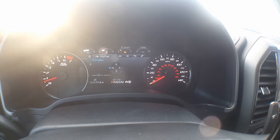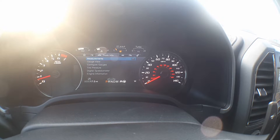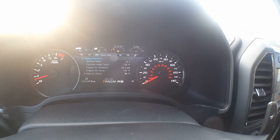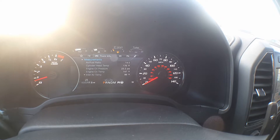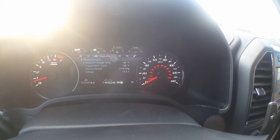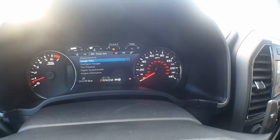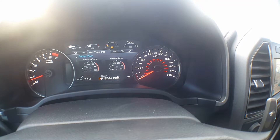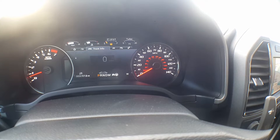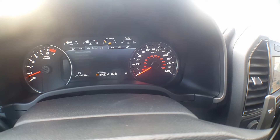Down here on the fuel economy, this will give you a bit more of a rundown — fuel economy, fuel history. Truck info measurements: this will give you air/fuel ratio, cylinder head temp, engine oil pressure, engine oil temp, inlet air temp, manifold charge temp, transmission temp, vacuum boost voltage. All the temperatures and measurements you're going to need. On gauge view you can see tire pressure, digital speedometer, engine hours, all that stuff — that's under truck info.